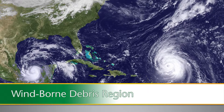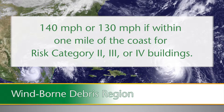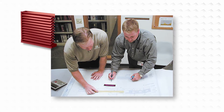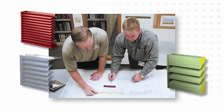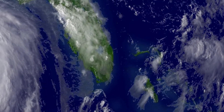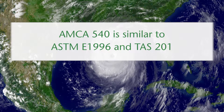The wind-borne debris region is any location within the hurricane-prone region where the basic wind speed is 140 miles per hour, or 130 miles per hour if within one mile of the coast, for risk category 2, 3, or 4 buildings. It is critical that design professionals fully understand what these new standards require when specifying and selecting louver products for the hurricane-prone region. The new AMCA 540 standard for large missile impact is very similar to ASTM E1996, or what Florida refers to as TAS-201.